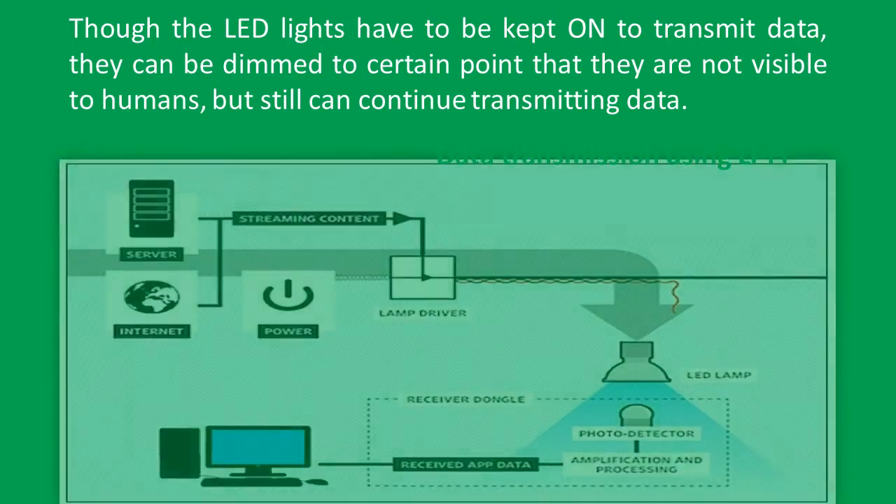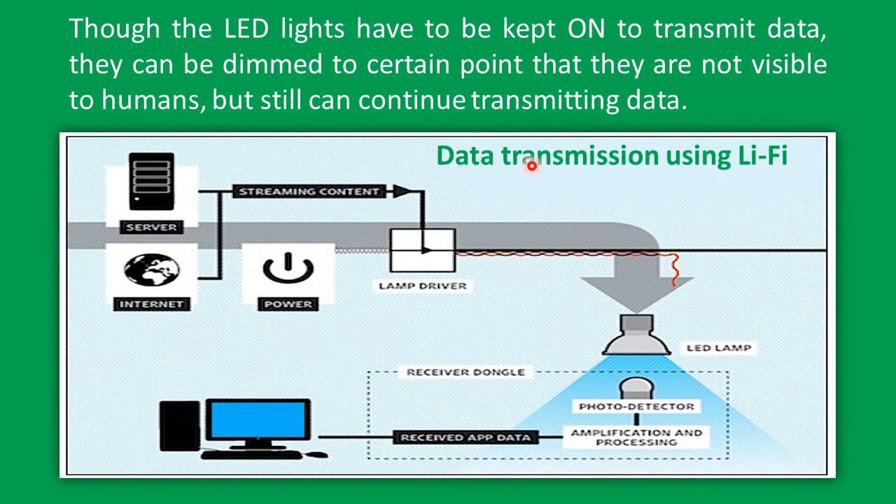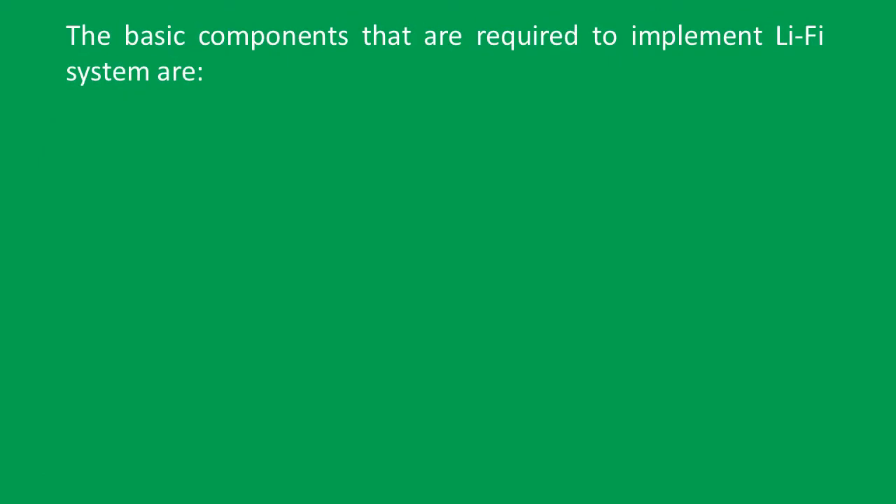The diagram shows data transmission using Li-Fi. Streaming content from the internet and the internal data server is encoded through the lamp driver, which drives the LED lamp. The receiver dongle — having a photo detector and circuitry for amplification and processing — receives the illumination from the LED lamp. The photo detector converts the light into electrical impulses, which are then amplified and processed accordingly, and the extracted data is sent to the computer or mobile device.